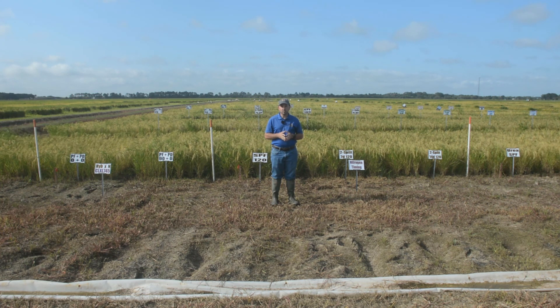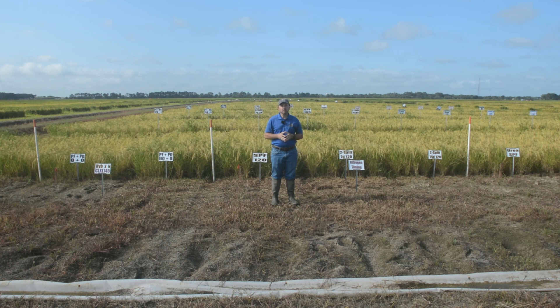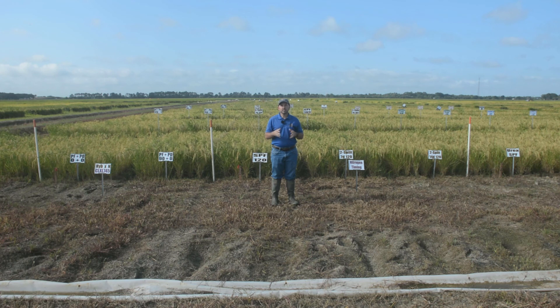Growers that have used row rice or furrow irrigated rice have reported yields very similar to that of flood irrigation. Another advantage is that there's some non-traditional rice ground that has a little bit too much slope where you can't grow flooded rice — this brings in more acres that can be grown in furrow irrigated rice. So there are lots of advantages making it so popular in northeast Louisiana.